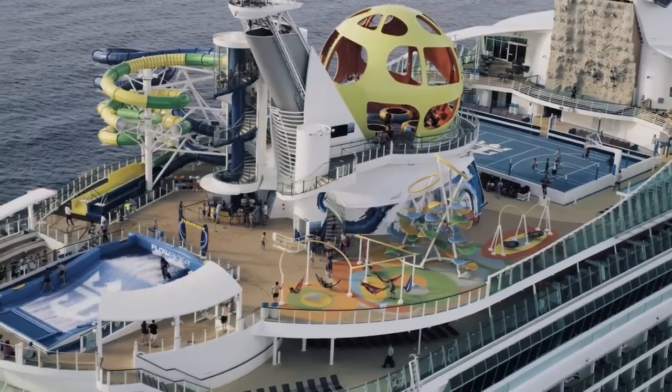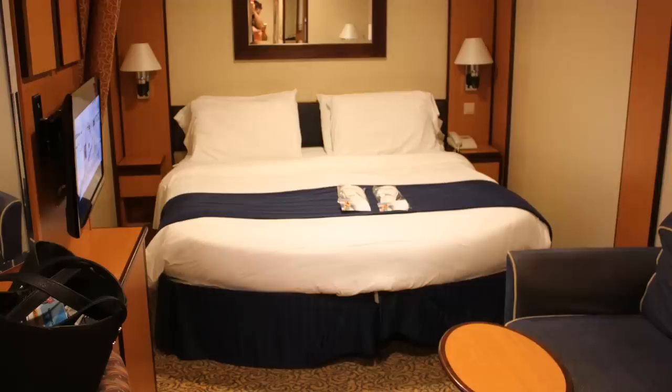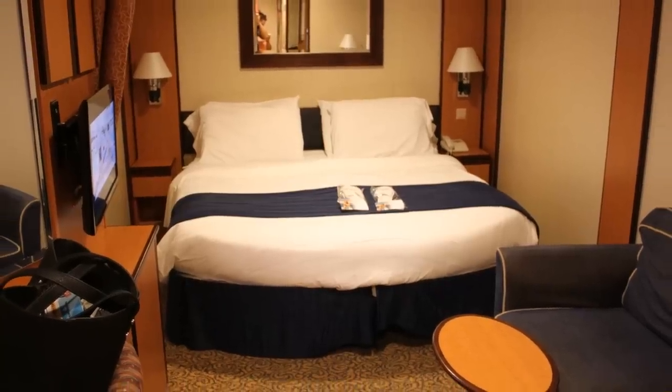Interior staterooms are not for everyone, but we have nothing against them. If it's the difference between going on a cruise or not, we'll gladly stay in an interior stateroom.